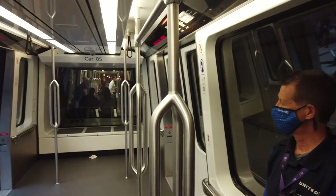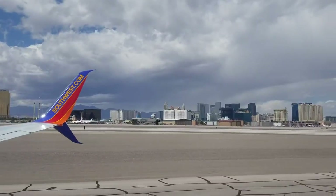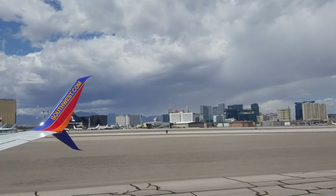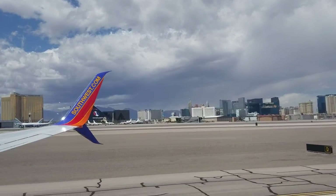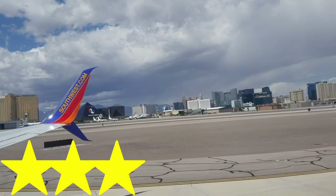So what's the verdict? If you only pick one airline this winter to fly, pick Delta. But if you fly two airlines, consider making the other one Southwest if you've got a shorter flight or need to fly on a budget. They aren't anything special, but the expectations are met — so they've earned their three out of five.